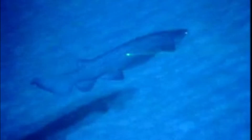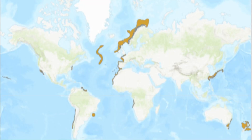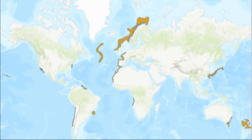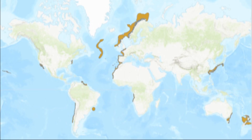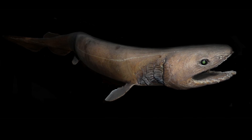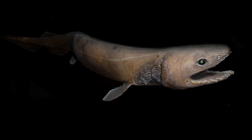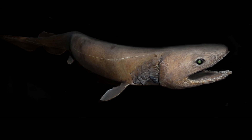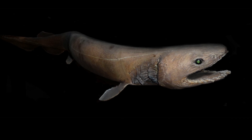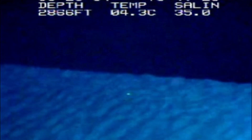Frilled sharks have a widespread, yet patchy, distribution in marine waters around the world. Their distribution typically correlates with regions of high biological activity, such as upwelling zones. These slender, eel-like sharks are typically found in deep water near the seafloor on continental shelves and slopes at depths as far as 5,000 feet. They are known to migrate closer to the surface at night as they hunt for food.